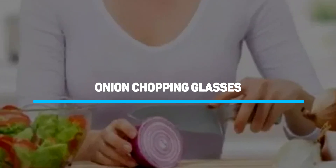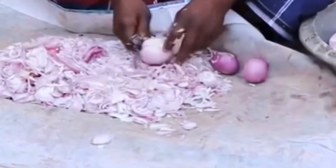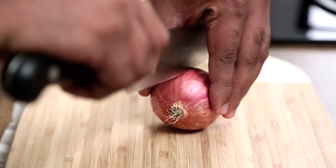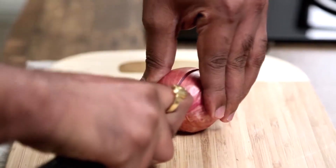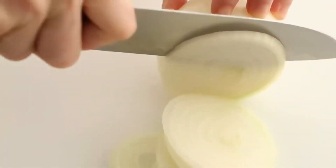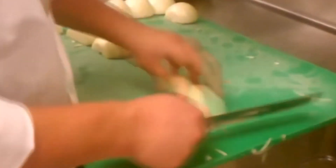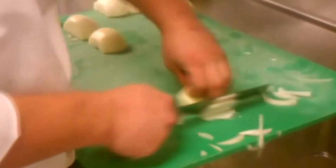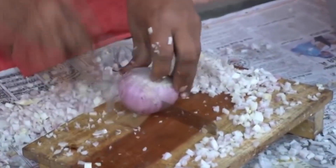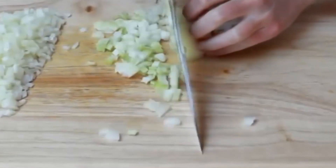Number 1: Onion Chopping Glasses. If you ever have to cut onions, one thing is certain — you're going to shed tears at some point. According to studies from Japan, the tears are caused by lachrymatory factor synthase, released into the air once you cut an onion open. This enzyme converts amino acid sulfides in the onion to sulfuric acid, which is quite unstable. The sulfuric acid then changes into syn-lopanethyl S-oxide, which stimulates the lachrymal glands in the eyes to release tears.